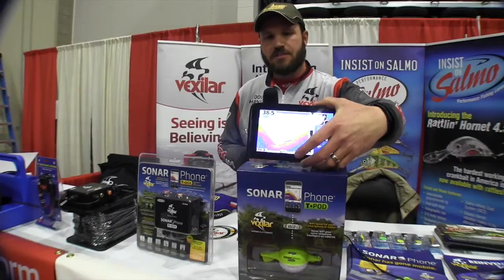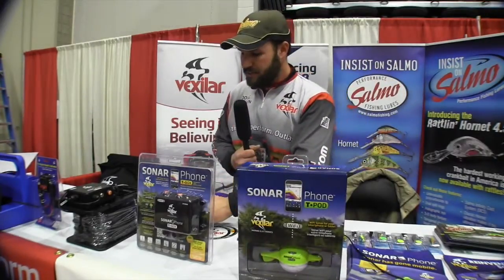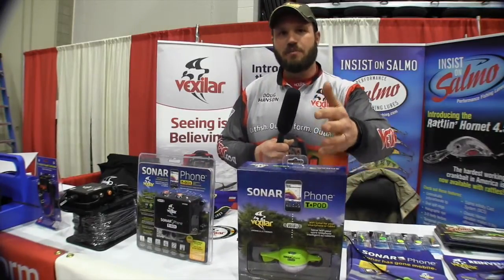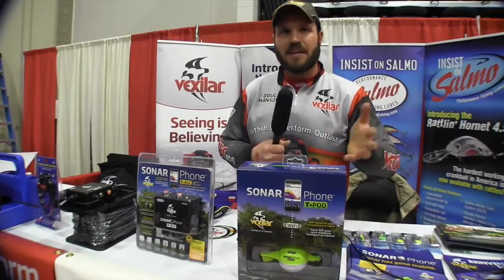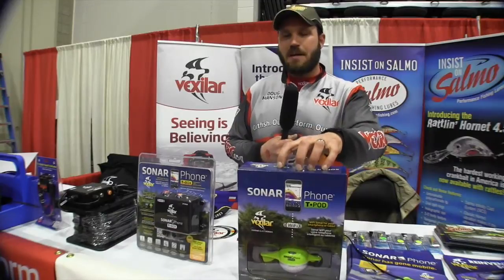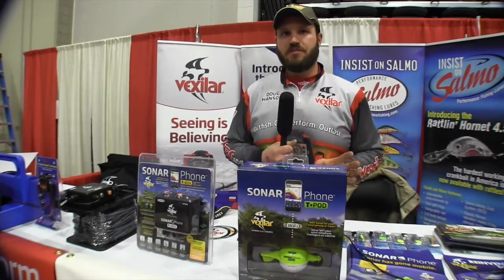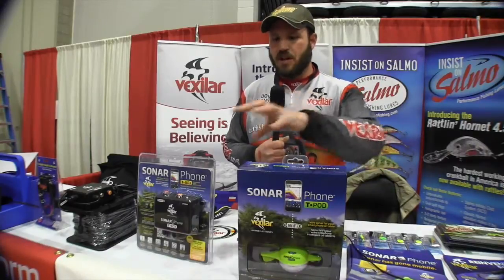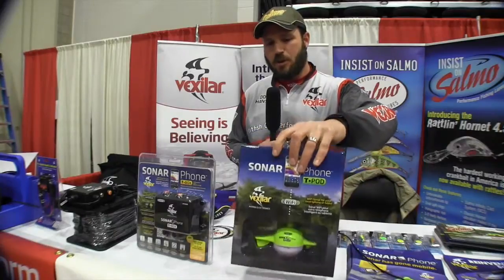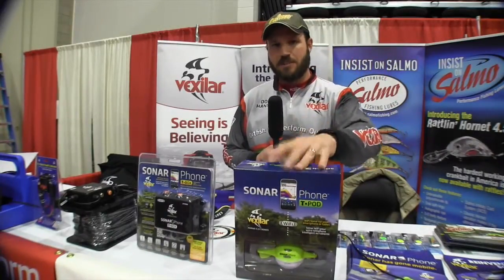The device works with either a tablet or a smartphone. All you have to do is go to Google Play or your app store, and you get a free application. You download the app for free to your phone or tablet. You don't need any subscription service anymore because it's all Wi-Fi. This unit is very portable — you can cast it off a dock, and it works really well for shoreline fishermen.